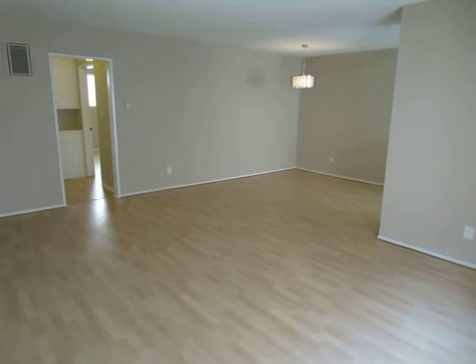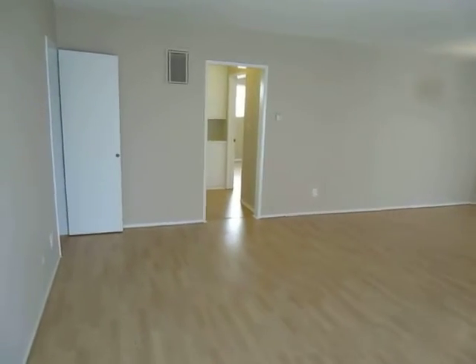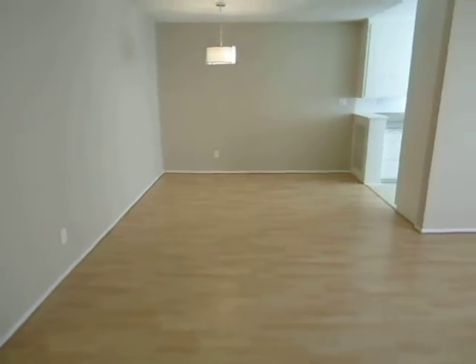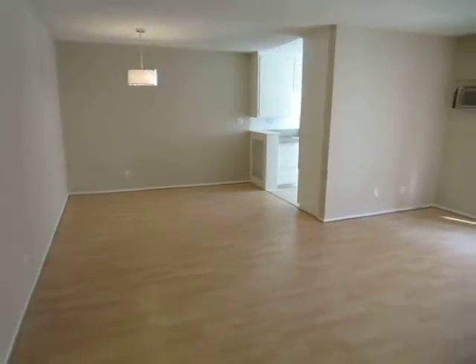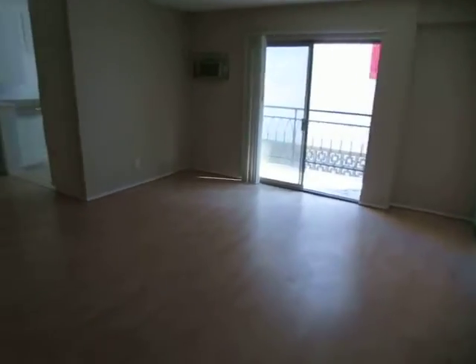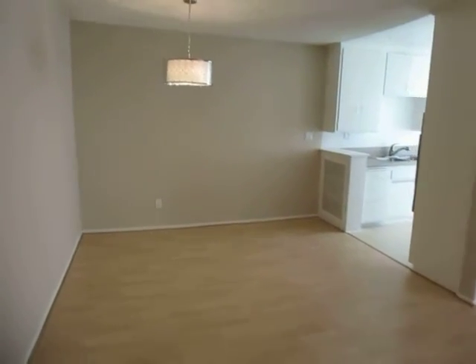This video is for a nicely updated two-bed, two-bath apartment located in West Hollywood, California. It's in a great location, conveniently located very close to Santa Monica Boulevard.